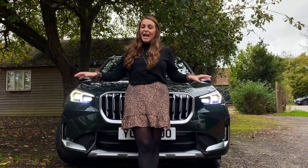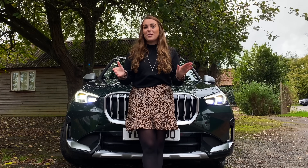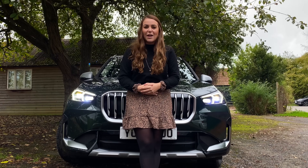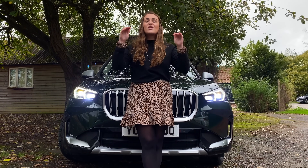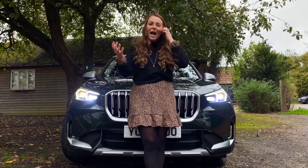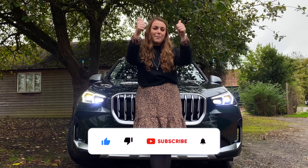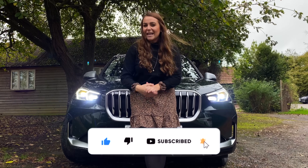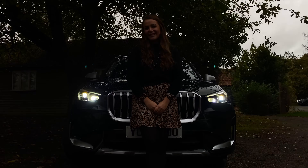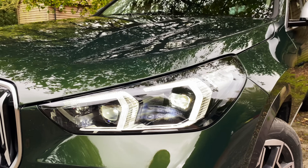I genuinely think the new X1 has been seriously improved over the previous generation. It has some quite handsome looks, I love the rear styling, and for me as not a huge BMW fan, that's saying something. It still has all that practicality — in fact even more than ever — and the quality is super high compared to its competitors. What do you guys think? Do you like the new X1 or did you prefer the previous generation? Let me know in the comments. If you've enjoyed the video please give it a thumbs up and hit subscribe. See you later, bye!